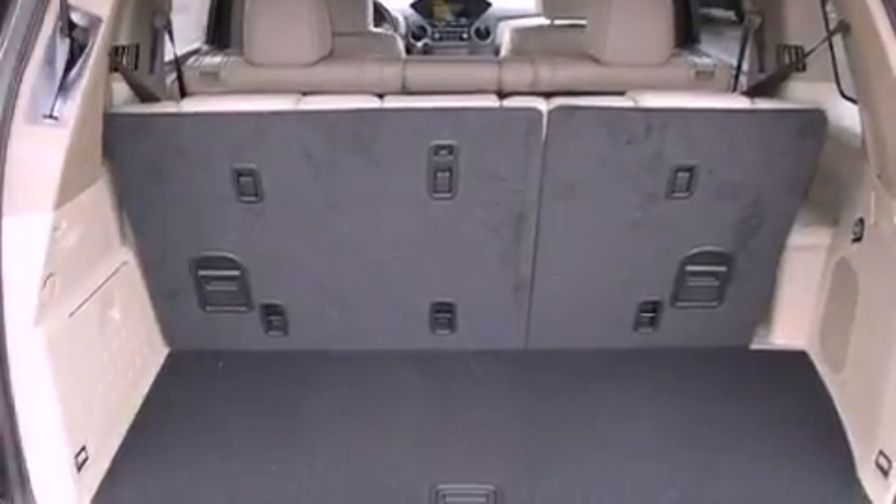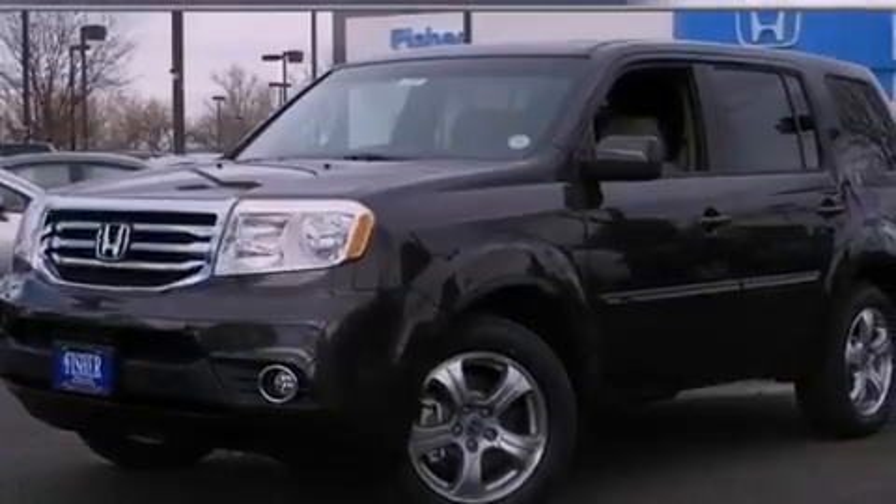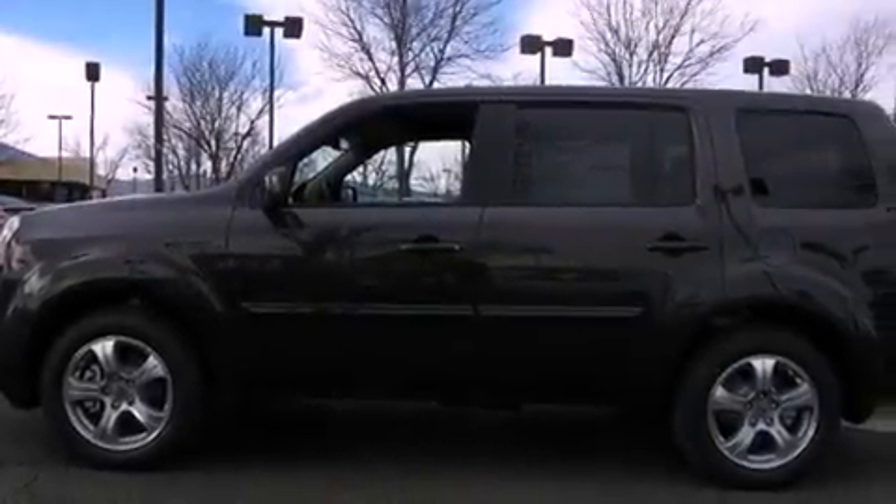Variable cylinder management, a passenger side vanity mirror, an anti-lock braking system, cruise control, and a sunroof enables you to fill the cabin with fresh air at the push of a button.